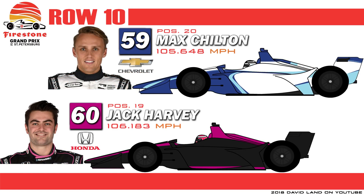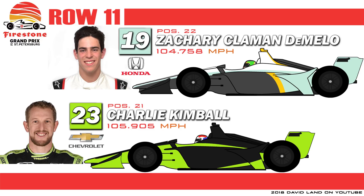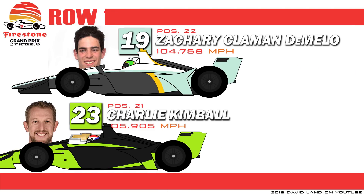Row 10 features two Brits driving for upstart teams. On the inside is Jack Harvey driving for sports car team Michael Shank Racing. And on the outside is Max Chilton, a former Formula 1 driver driving for the Carlin Racing organization that moves up from the Indy Lights division. Row 11 on the inside is American Charlie Kimball, teammate to Chilton. And on the outside in the second Dale Coyne Racing car is the third Canadian driver in the series, Zachary Claman De Melo.